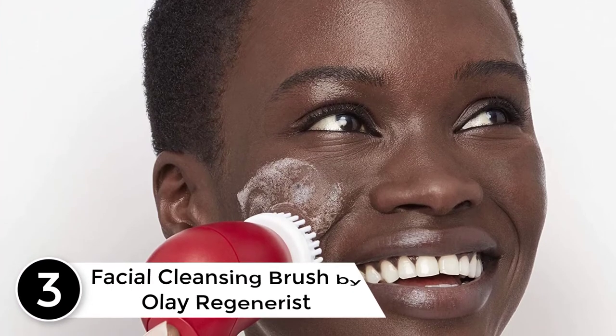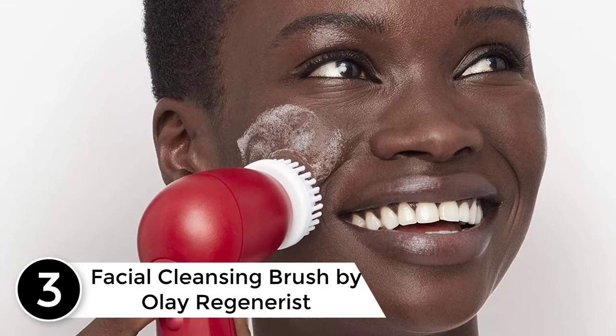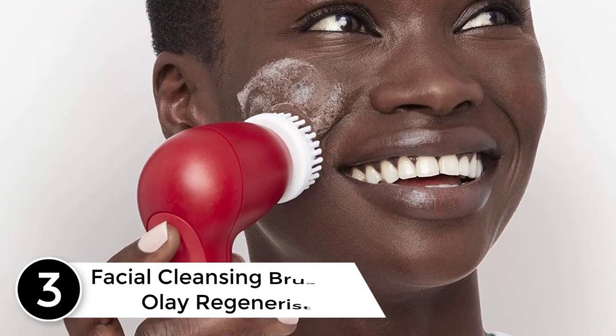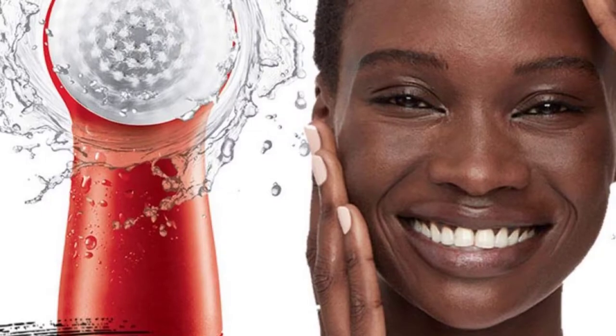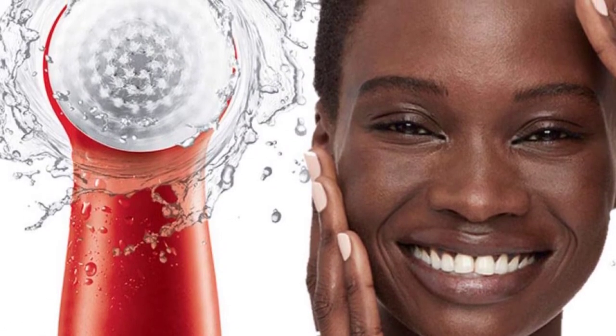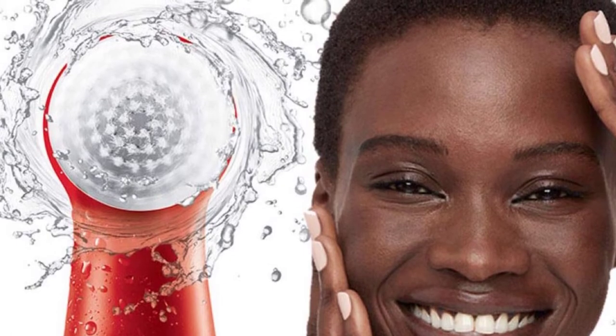At number 3: the Facial Cleansing Brush by Olay Regenerist — the perfect gift or stocking stuffer for the holiday season. Elevate your daily skincare cleansing routine with this dermatologist-designed Olay Regenerist Face Cleansing Device. This 2-speed facial brush boosts the power of your cleanser for a deeper clean, delivering superior cleansing on hard-to-remove makeup.